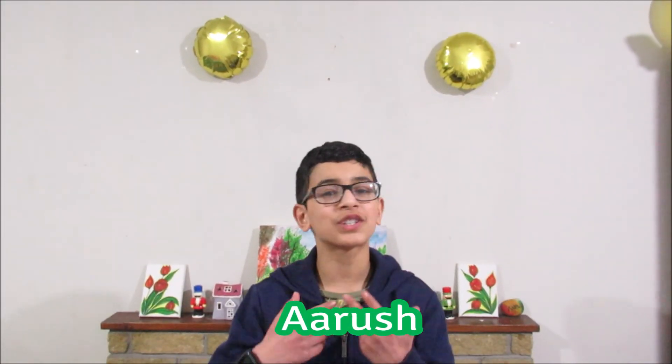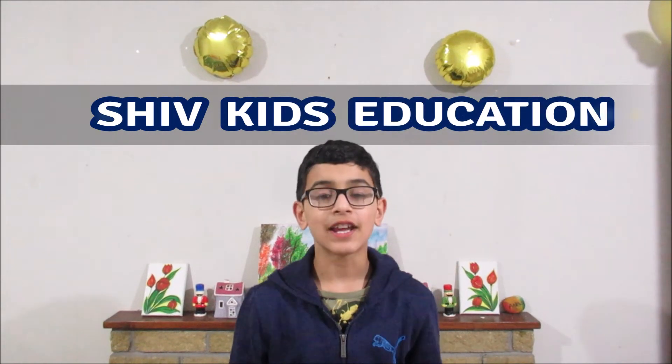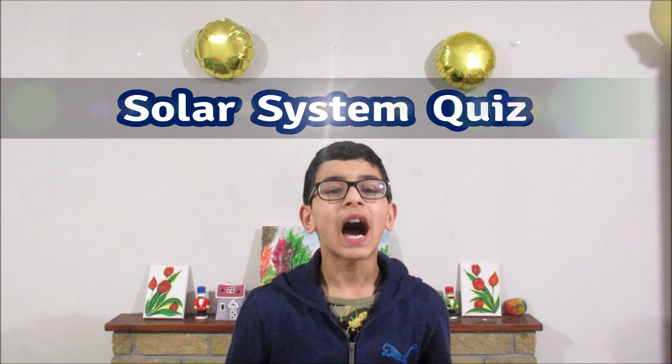Hello friends, I am Arush and welcome to my channel Shift Kids Education. Today we are going to be learning a solar system quiz. I know that this video is going to be very helpful to you, so don't forget to watch it till the end. Let's start. Are you ready?